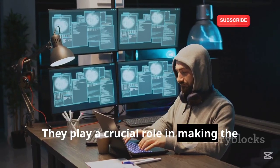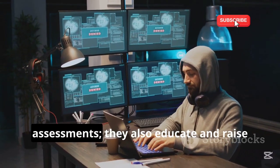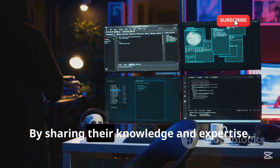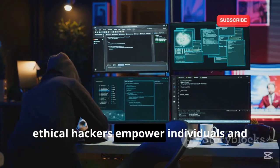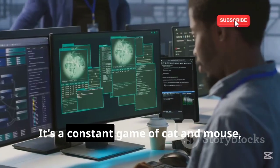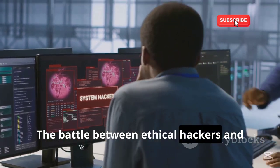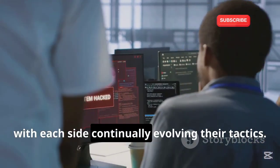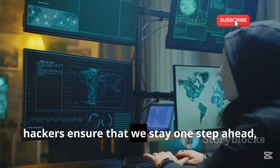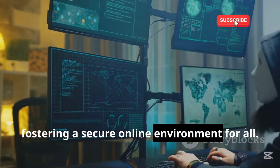Ethical hackers play a crucial role in making the digital world a safer place for everyone. Their work extends beyond technical assessments — they also educate and raise awareness about cybersecurity best practices, empowering individuals and organizations to protect their digital assets. It's a constant game of cat and mouse, but one that is essential for our digital well-being. The dedication and vigilance of ethical hackers ensure that we stay one step ahead, safeguarding our digital lives.